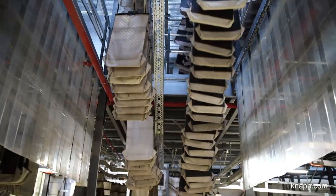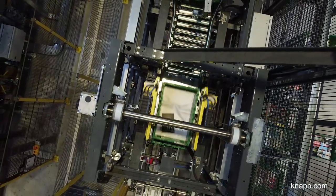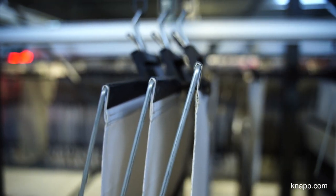With KNAPP, we opted for three major solutions: the pocket sorter, the OSR shuttle, and the automatic dolly stack. The pocket sorter was chosen for several reasons, especially for its unlimited sorting capacity, as well as the optimized use of space for the automation solution. And above all, it enables flexible processing of different item formats.